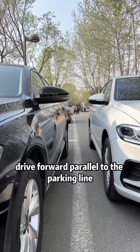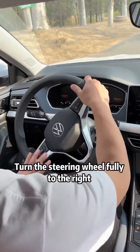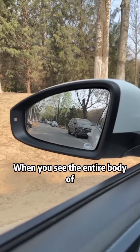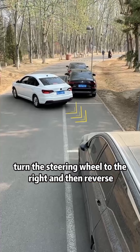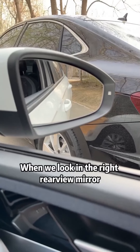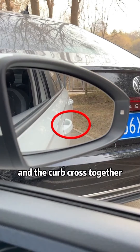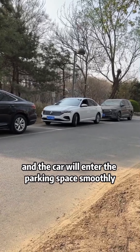For side parking, drive forward parallel to the parking line. When the ears of the car are aligned with the car in front, turn the steering wheel fully to the right and reverse. When you see the entire body of the rear car in the left rearview mirror, turn the steering wheel to the right and reverse. When the right rearview mirror shows the front door handle and the curb crossing together, turn the steering wheel fully to the left and the car will enter the parking space smoothly.